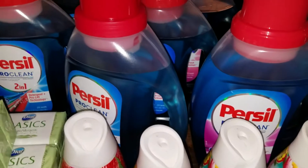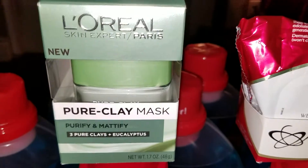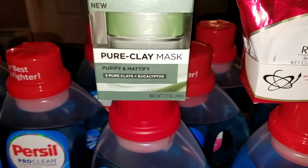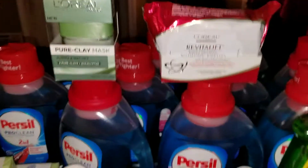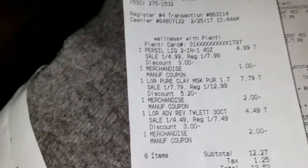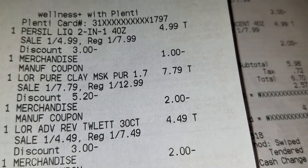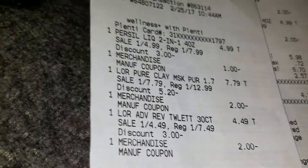At Rite Aid, my wife got this mask and some facial cleansing things. The mask was like $5.79 after the 40% off and a two dollar coupon — normally I think they want like $16-17. Looking at my tags: that mask was $7.79 normally $12.99, then two bucks off, so $5.79 for that mask. And $4.49 minus two, so $2.49 for those.